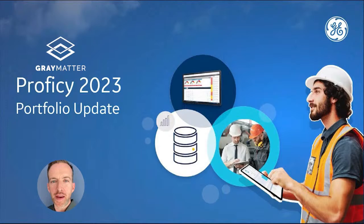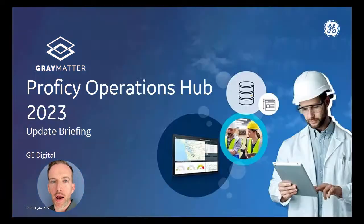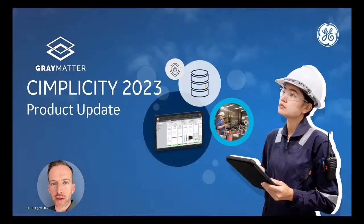Welcome everybody to Gray Matter. Today we have a collection of updates for 2023 in the Prophecy Suite. We're going to kick things off with a presentation on iFIX, then move on to Historian 2023, Operations Hub, and then round things out with Simplicity. If you have questions, you can post them online and our subject matter experts can help.